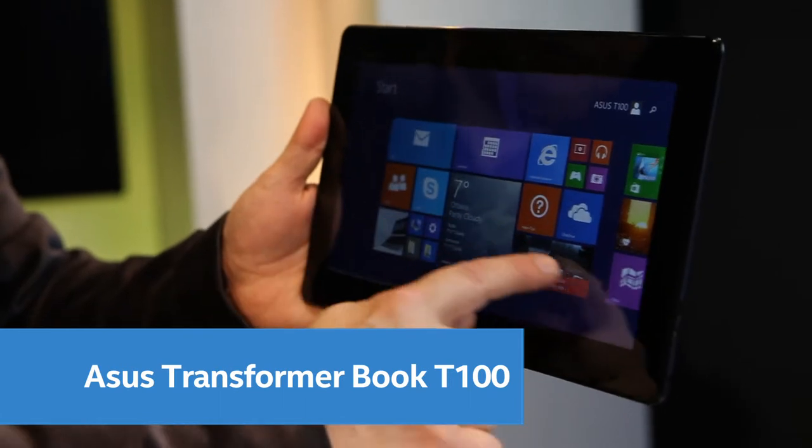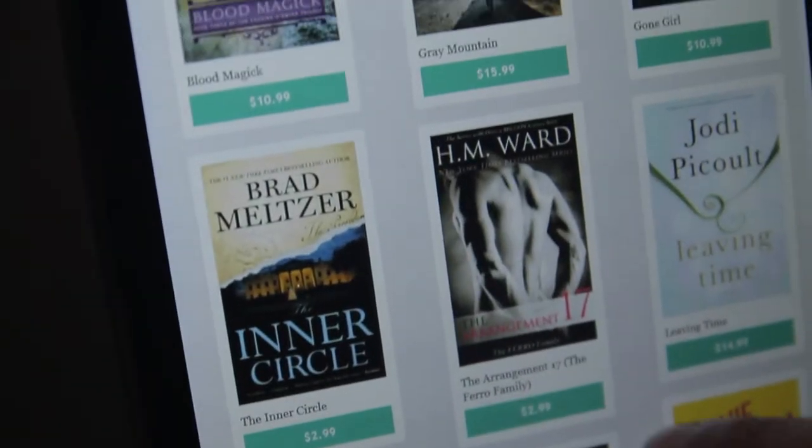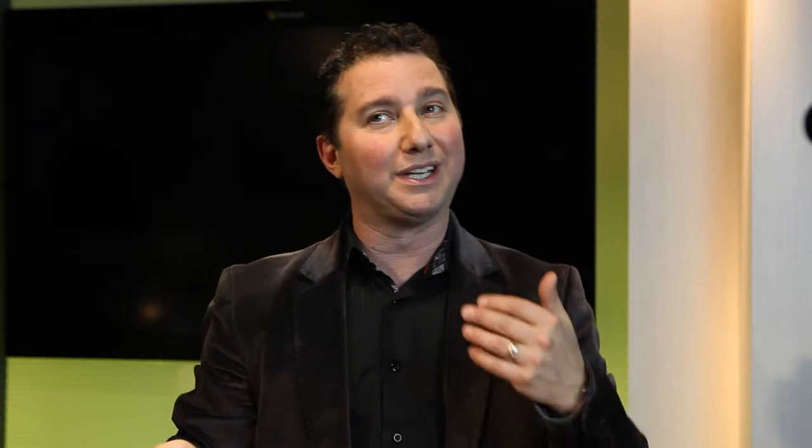For the entertainment buff, let's start with the ASUS Transformer Book T100. This is a large 10-inch tablet that's great for playing games, watching videos, listening to music, and reading ebooks. When you want to go from a lean-back to a lean-forward experience and need to get a little work done, it also comes with a keyboard that you can snap the screen into, and it has a full trackpad as well.